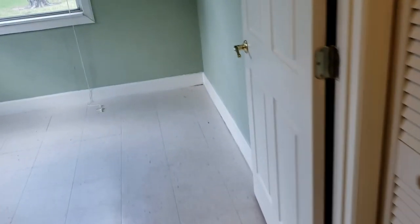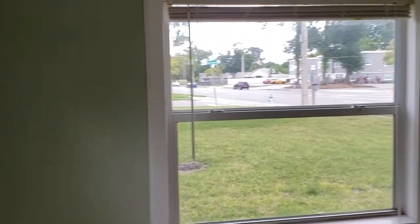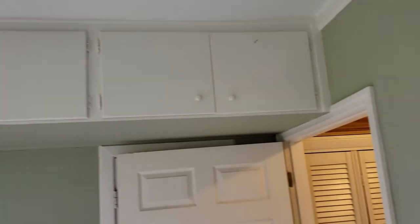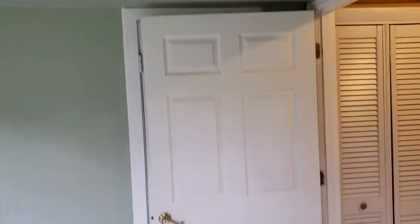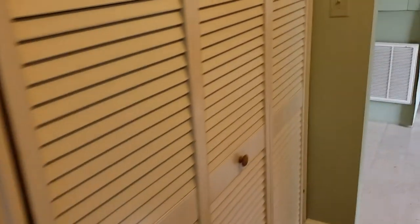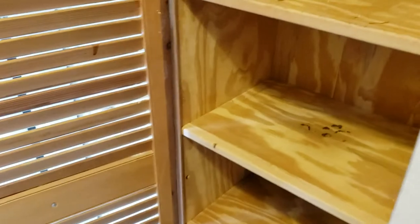And here we have bedroom number two. Again, lots of light comes in, the windows are in new condition, and we have overhead storage in here as well. We also have shelf storage — a little mini pantry area right off of the kitchen, which is really neat. And then we'll go into the bathroom here.